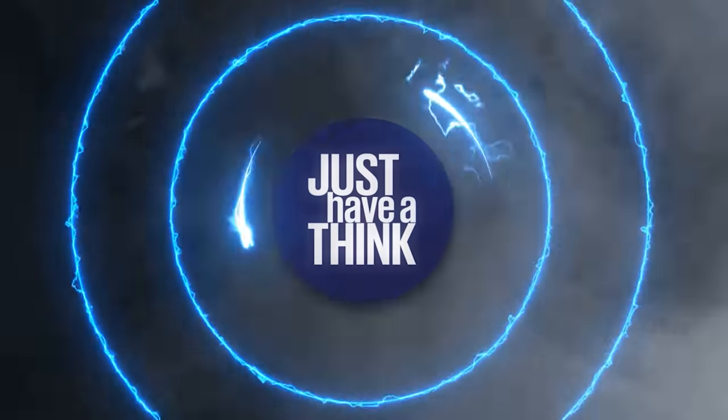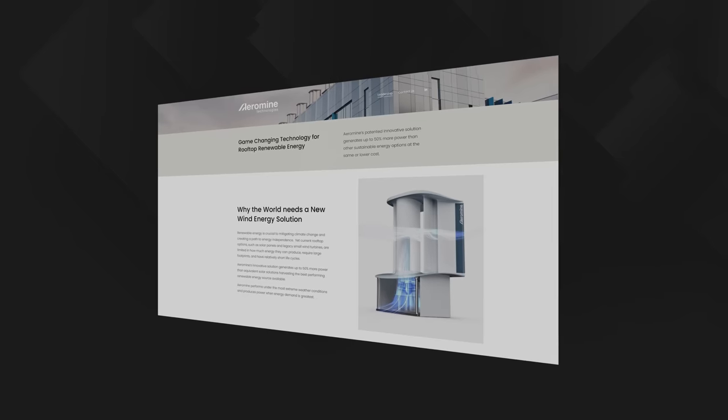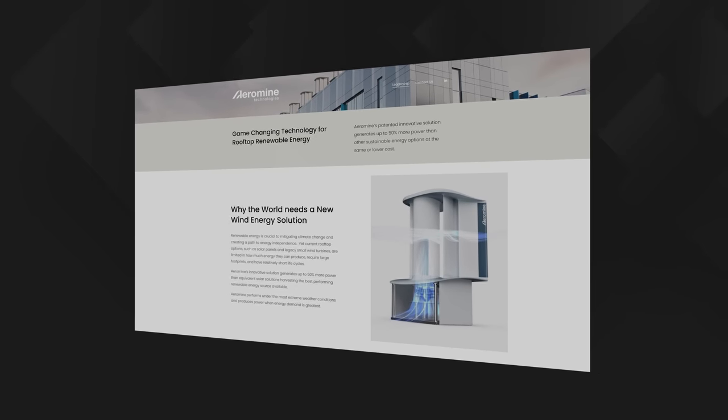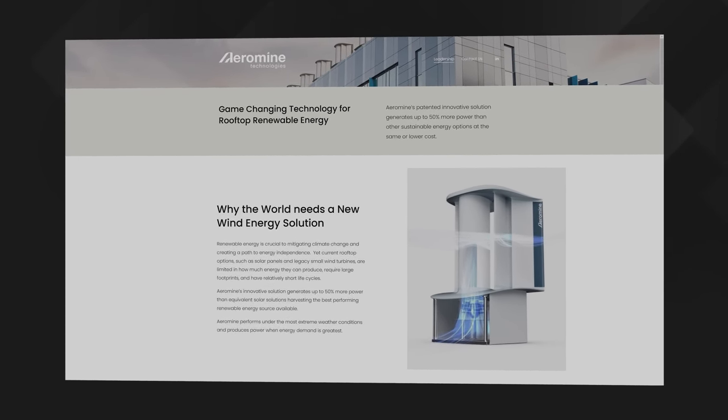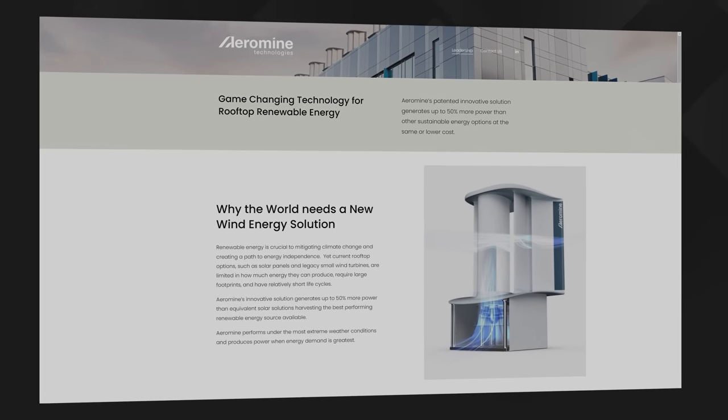So how does that work? Hello and welcome to Just Have a Think. The innovation I'm referring to has been developed by a US startup called Aeromine Technologies.